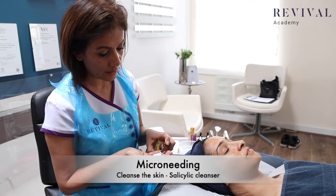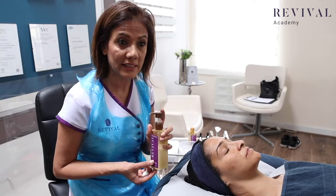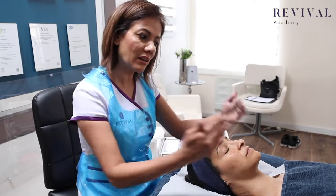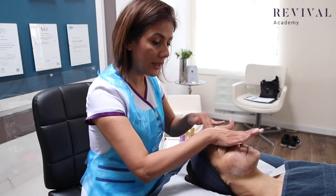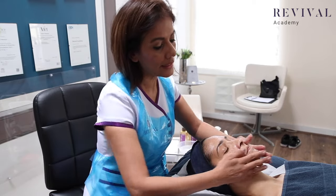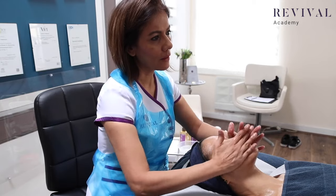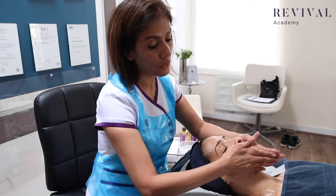I'm going to cleanse the skin with a salicylic cleansing milk. It's really important to use one that's salicylic acid based because it will clean out the pores, clean out the dirt from the skin, and it's pH balanced so you're not going to take the acid mantle down before you even start. It will maintain the acid mantle while cleaning the skin thoroughly. Because this treatment isn't very relaxing, I tend to really put the relaxation into the cleansing routine before I start the needling.